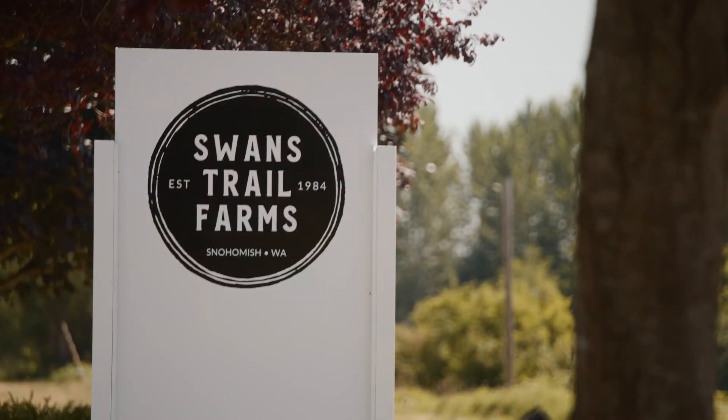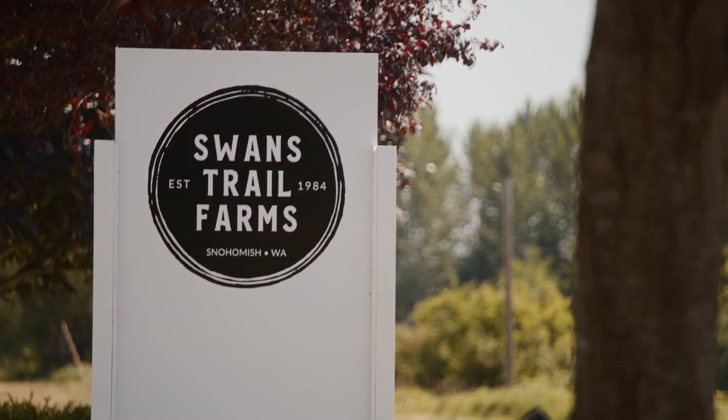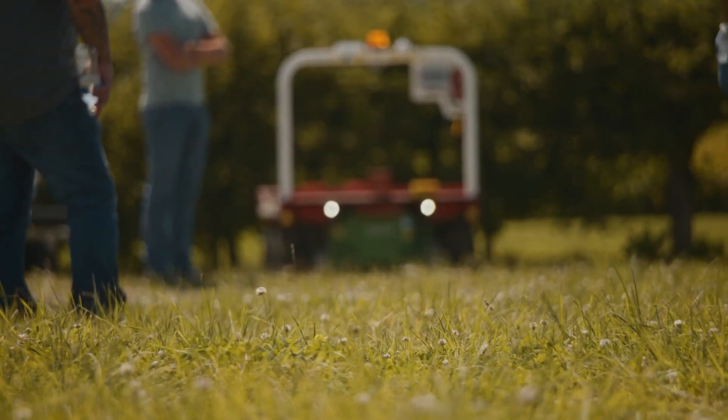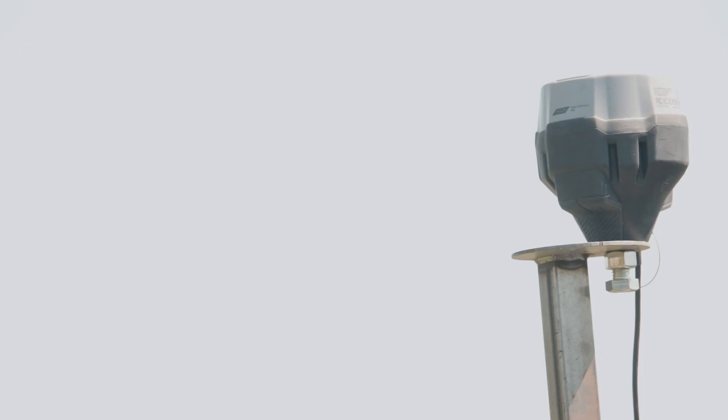A lending library, but in Snohomish County, it's not books on a shelf — it's robots in the field. We are using soil moisture sensors, and we also have soil optics.